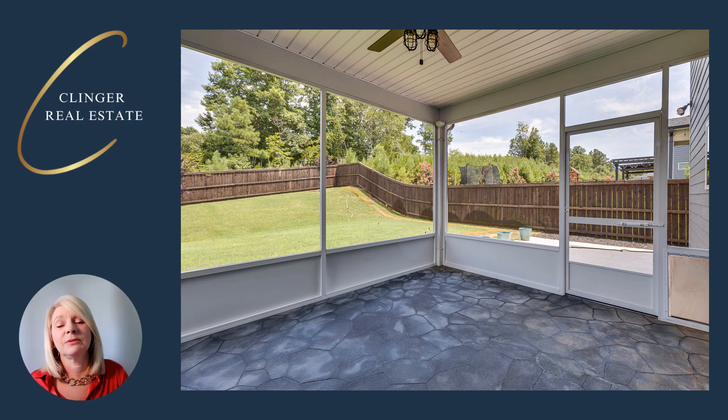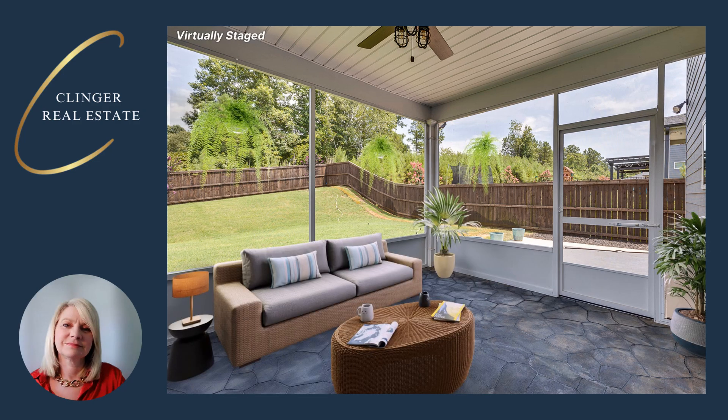As we step outside, we go onto the screen porch which overlooks the fenced backyard. This is a perfect place to hang out and stay away from all the bugs. You can start your morning with a cup of coffee out on your screen porch and come home in the evenings and grill out on your patio.